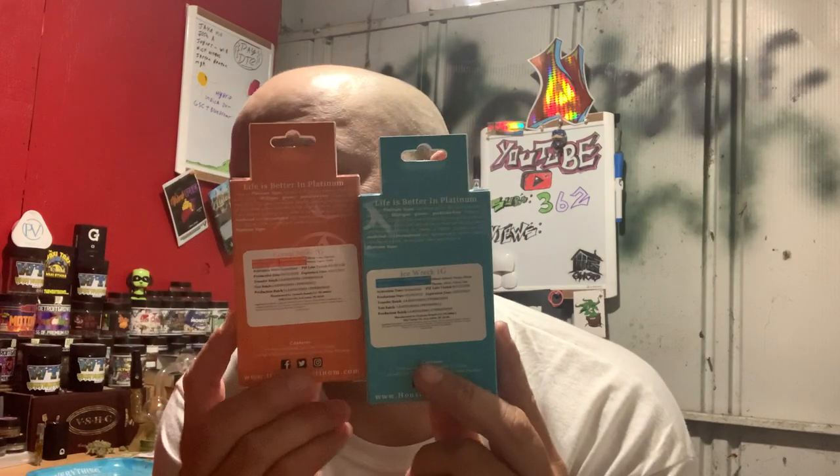Limoncello — if your local dispo has it and you can get your hands on it, get it. Anyone who's been able to get Unicorn Dream, I'm jealous — I really want to try that one. I like the box it comes in; it's the same as the Purple Champagne box. With that said, love you guys. The next video will be one of these two — leaning towards the Cereal Milk, but Ice Wreck sounds delicious too. Can't wait.